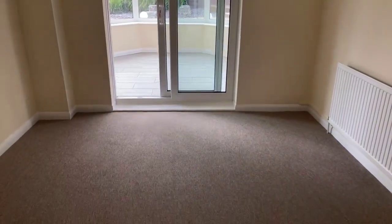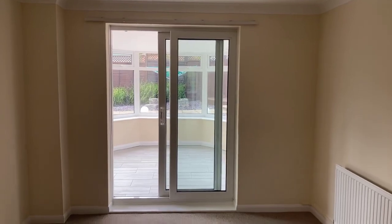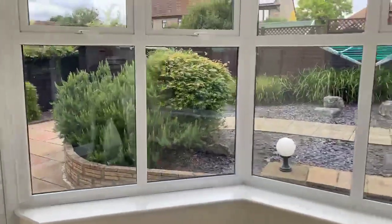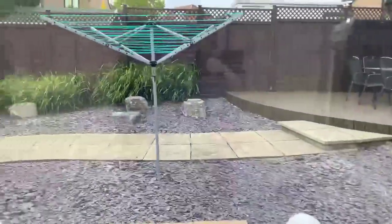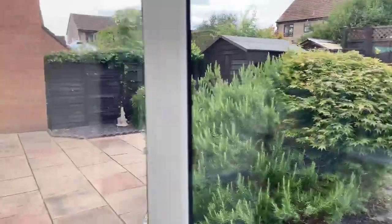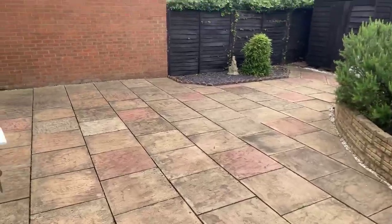This is the dining room, with sliding doors through to the conservatory and a door to the kitchen. And then this is the conservatory — we've got power in here as well. We've got a nice panoramic view of the garden, which is very manageable, with a large patio area too.